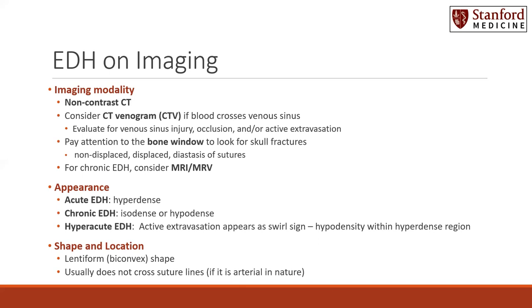On imaging, the appearance of epidural hematomas: acute epidural hematomas appear hyperdense. Chronic epidural hematomas are isodense or hypodense. Hyperacute epidural hematomas, which describes active extravasation, can appear as a swirl sign — a hypodensity within the hyperdense region of the epidural.